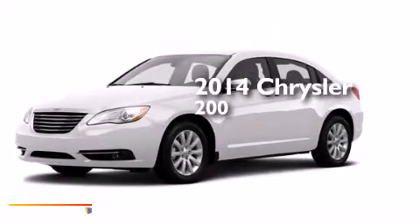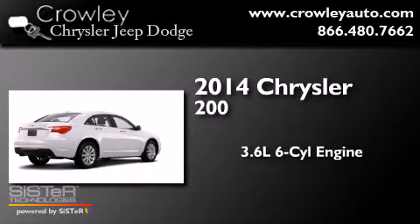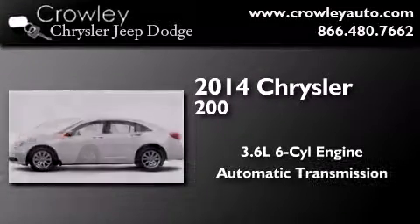This is a brand new 2014 Chrysler 200. It has a 3.6-liter six-cylinder engine and an automatic transmission.